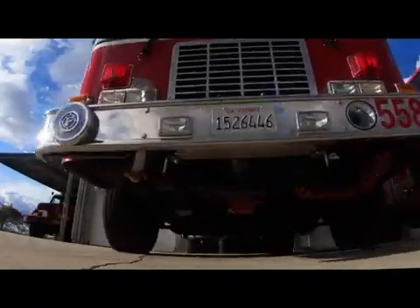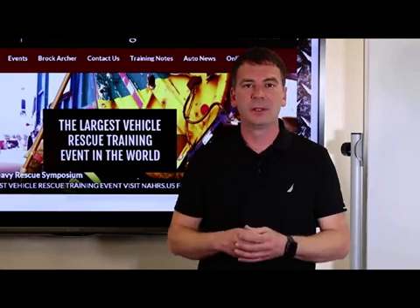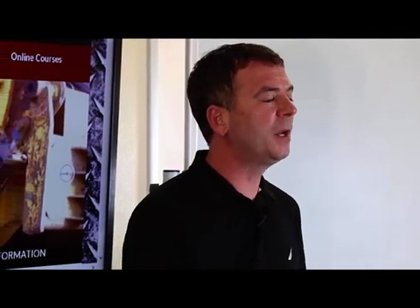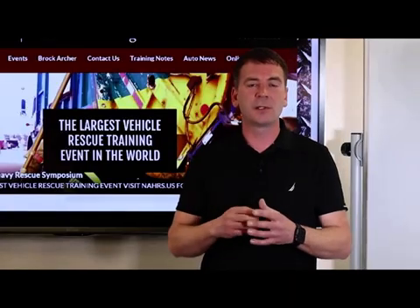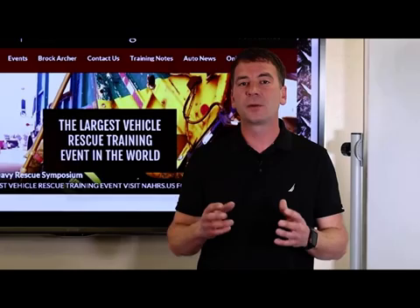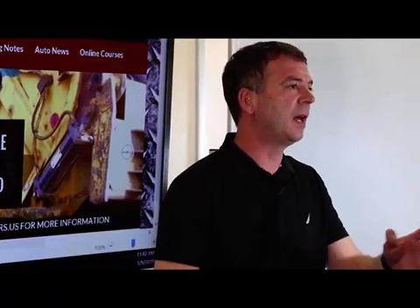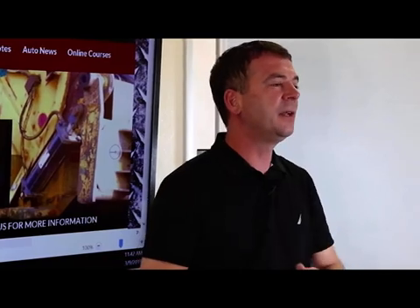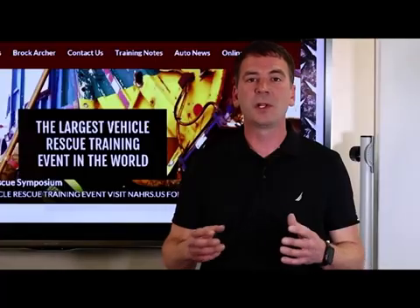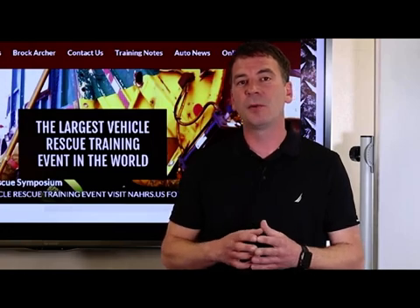The fire service responds to over 200,000 vehicle fires annually just in the U.S. With the increased popularity of hybrid and electric vehicles, your chances of encountering a high voltage battery in a vehicle fire increase every day. In this short training video, we've teamed up with CAL FIRE, the NFPA, and Advanced Extrication to bring you best practices when responding to electric and hybrid vehicle fires.